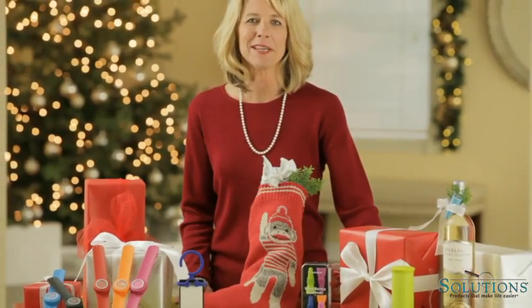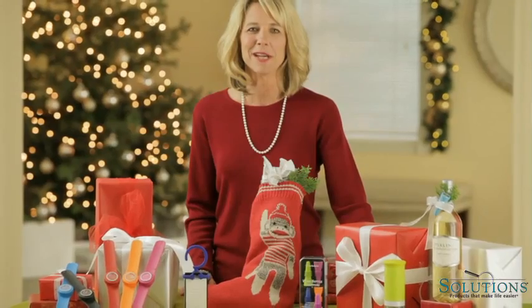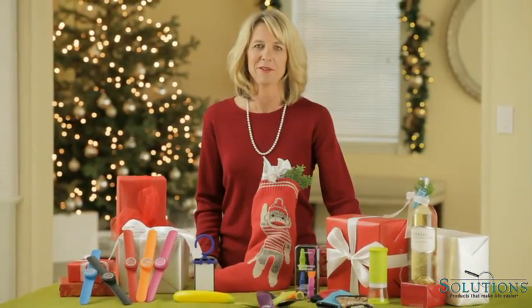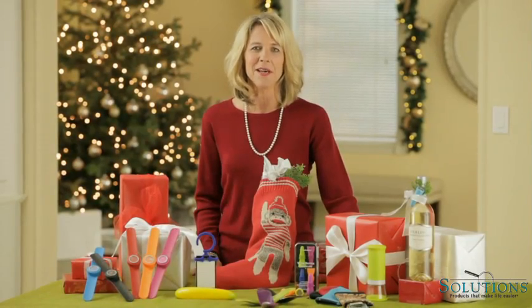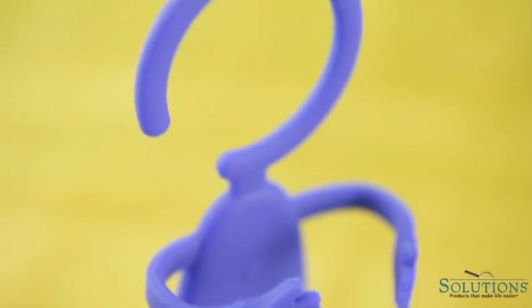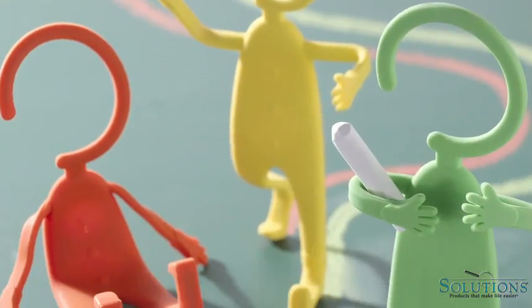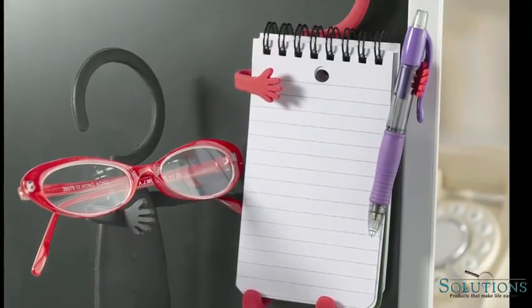Every Christmas in my family we draw a name and then put together a stocking for that person. I don't think there's a stocking big enough to hold all of the fun and practical gifts from Solutions, like the Bondi. This bendable little gadget holds all kinds of things and stands up, hangs up, or lays flat.